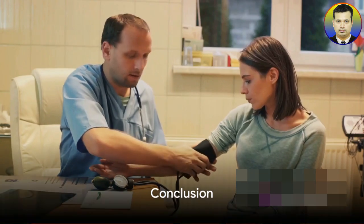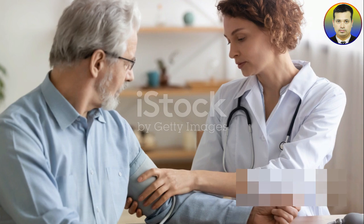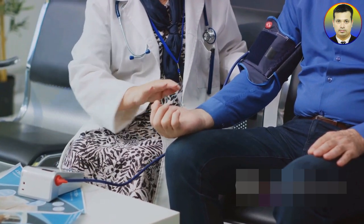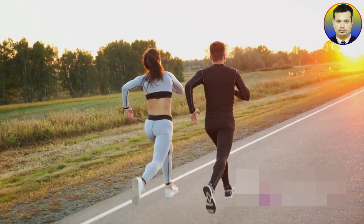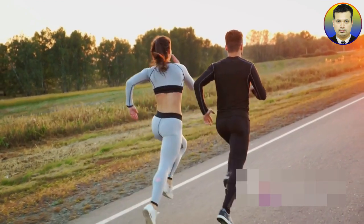To wrap up, understanding your blood pressure is crucial for maintaining a healthy lifestyle. It's a dynamic measure that can be influenced by age, gender, lifestyle choices, and stress levels. Regular monitoring and making informed decisions about diet and exercise can help manage blood pressure effectively. Recognizing the potential health risks associated with abnormal readings is vital for prevention and early intervention. Thank you for joining us today — stay tuned.